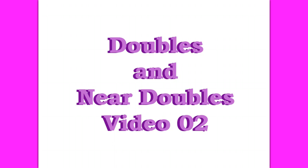Doubles and Near Doubles Video 02. Label the top of a clean journal page, Doubles and Near Doubles Video 02. Stop the video until you're ready to go on.